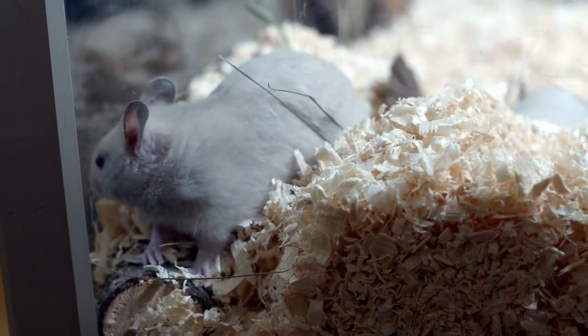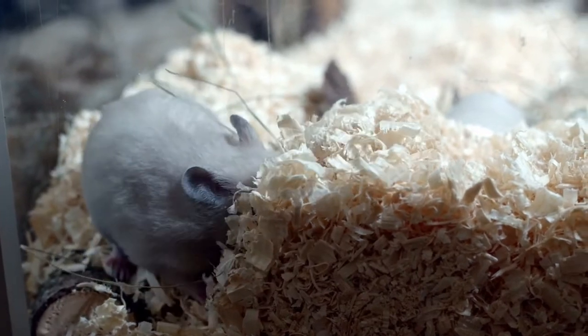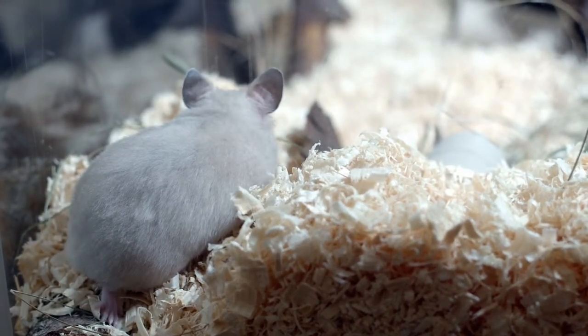Hamsters make good house pets because they are very gentle. Some common names of pet hamsters include Cheeks, Chomper, Chewy, Hairy, and Fuzzy. Hamsters bite when they are scared or are disturbed during their sleep time.